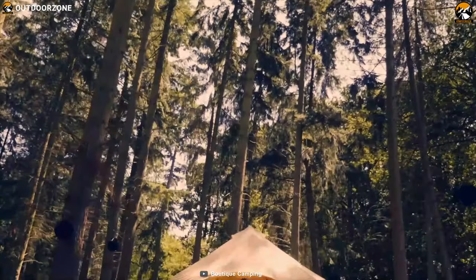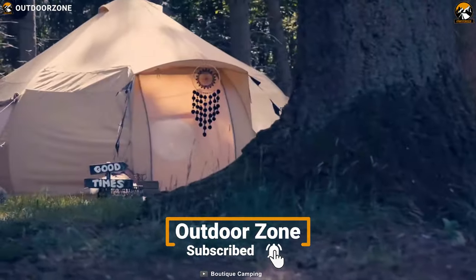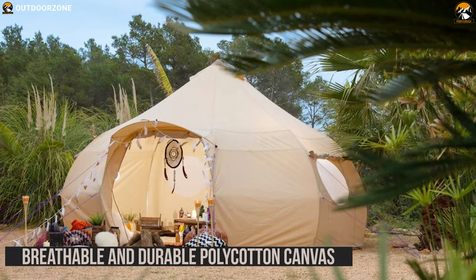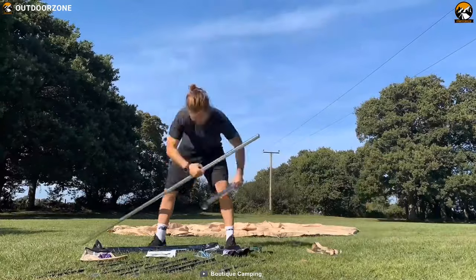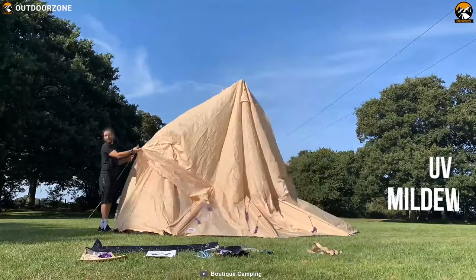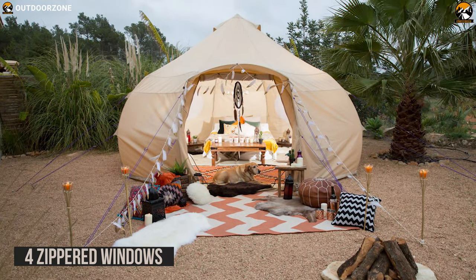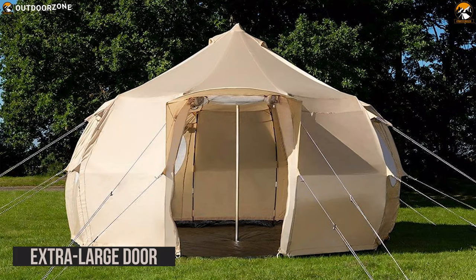Get yourself introduced to the Boutique Luna Bell Tent — a spacious and eye-catching tent designed for outdoor festivals, with easy setup and capacity for four to six people. The Bell Tent is made from breathable and durable poly-cotton canvas which does an excellent job of keeping the interior fresh. These canvas tents are renowned for retaining heat and their cooling effect, and are treated with UV, mildew, rot, and water-repellent coating. It features four zippered windows for airflow and ventilation with mesh covers to keep insects away, while its extra-large door provides easy in-and-out access.